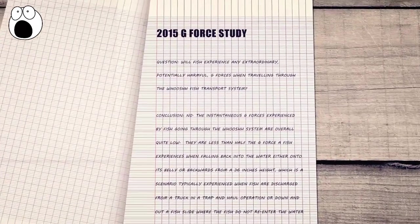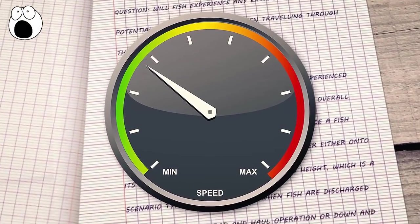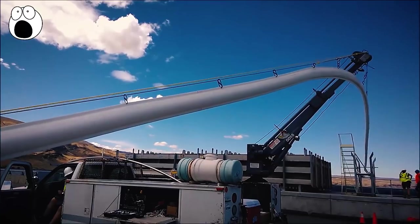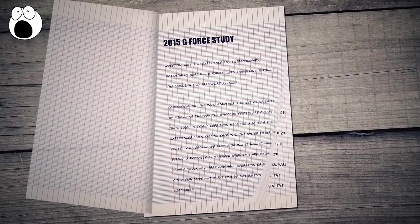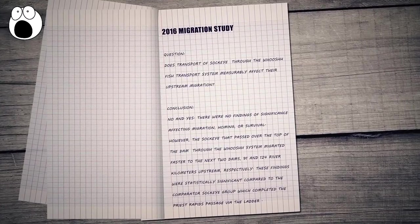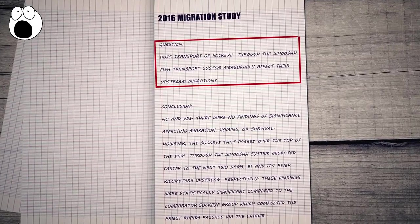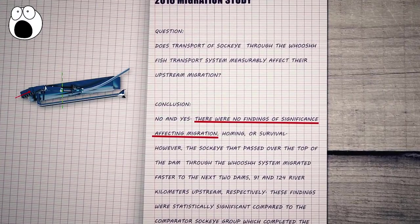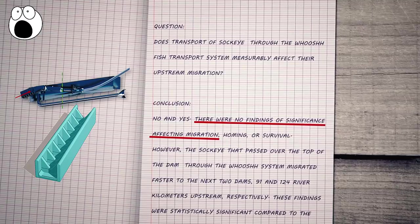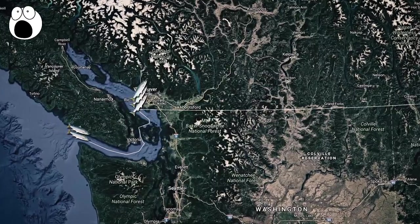In a 2015 study of the potential effects of G-force on the fish, given the speed at which they travel through the tube, they found no harmful effects. So basically, the salmon cannon is efficient, not inherently stressful for the fish, and seems to lead to lower fish mortality — not bad. Perhaps one of the most significant studies is a 2016 migration study. As previous research has found that traditional fish passages actually hinder successful migration, how does the salmon cannon compare? While there were no differences in immediate survival between sockeye salmon which used the tube and those that used a ladder, the scientists did discover that sockeye using the salmon cannon migrated much faster to the next two dams upstream.